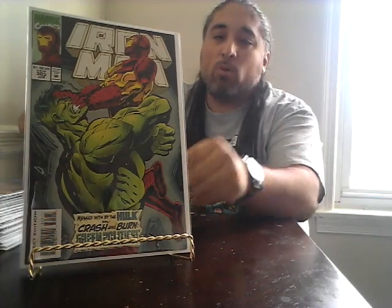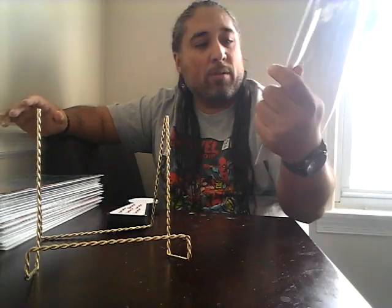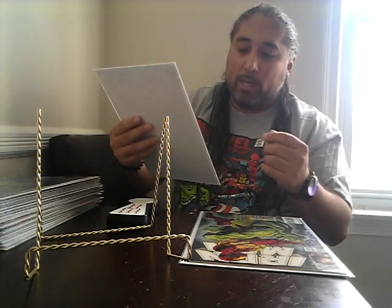The first book I got is Iron Man number 305. The importance of this book is the first appearance of the Hulkbuster armor. This book is usually a 10 to 15 dollar book — at one point it was going for higher, but it's cooled off and is staying in that 10 to 15 dollar range. Very happy about that.